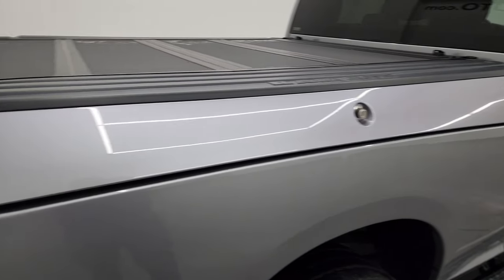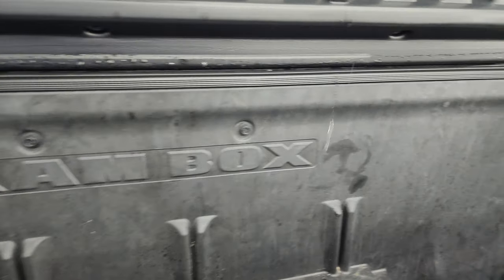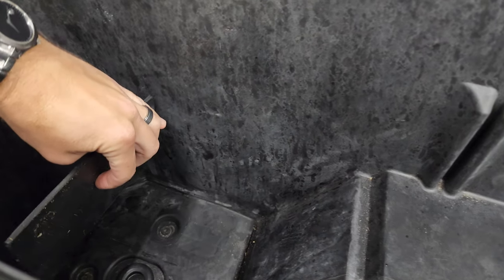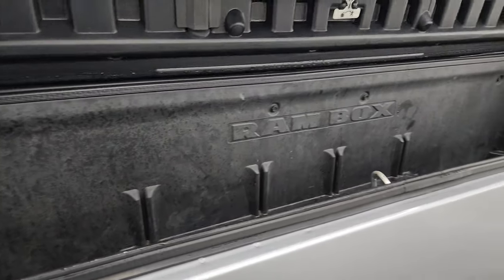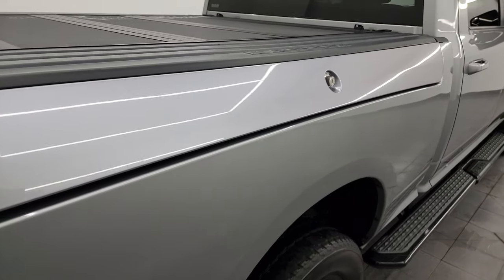This one does have the RAM box, so you get a nice storage area in there. It's got pads and drain holes, and you get lights back here. These RAM boxes lock with the key fob as well.